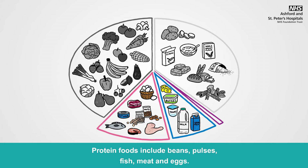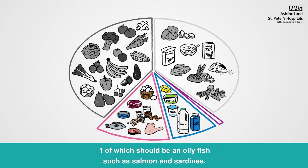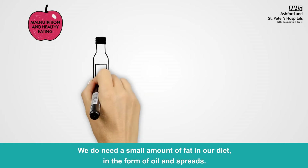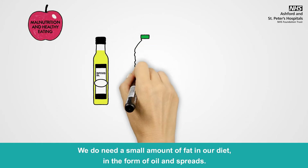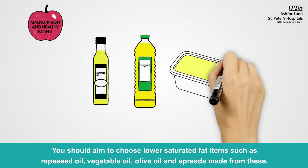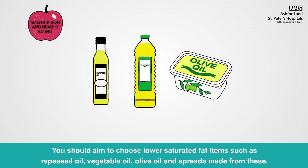Protein foods include beans, pulses, fish, meat and eggs. Aim to eat two portions of fish a week, one of which should be an oily fish such as salmon or sardines. Dairy and dairy alternatives include milk, cheese, yogurts and alternatives such as soya and nut milks and products. We do need a small amount of fat in our diet in the form of oils and spreads. You should aim to choose lower saturated fat items such as rapeseed oil, vegetable oil, olive oil and spreads made from these.